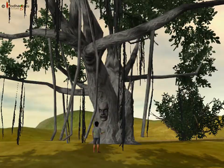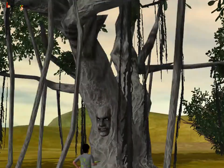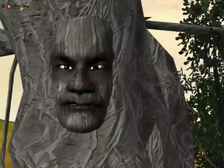Yes! That banyan tree was like this — with flat and broad leaves and thick branches too.